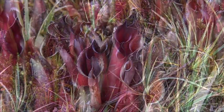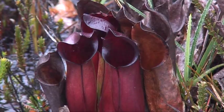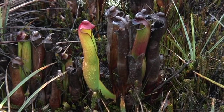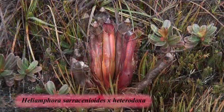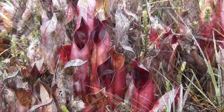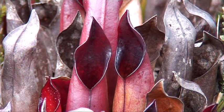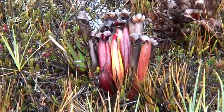Heliamphora saracinoides predominantly grows amidst short marsh grasses in full sunlight in extremely wet and humid conditions. Its name refers to the similarities between this species and those in the genus Sarracenia. The range of Heliamphora saracinoides consists only of the summit of this mountain, where it is known to naturally hybridize only with Heliamphora heterodoxa.